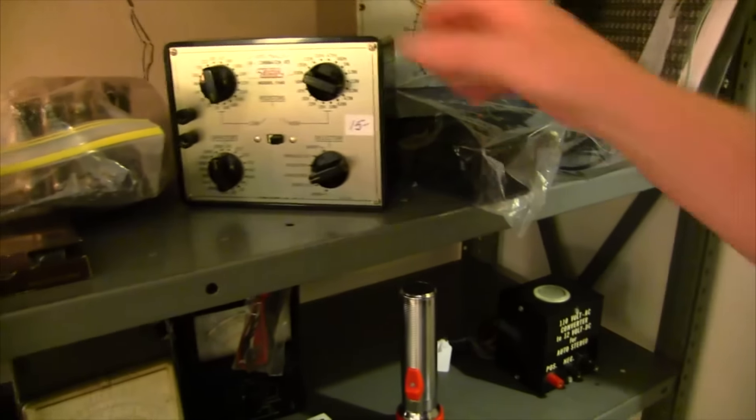Here's a resistor-capacitor substitutor. All kinds of things.